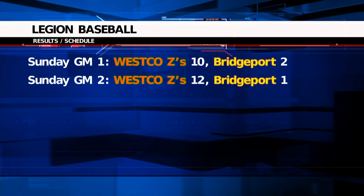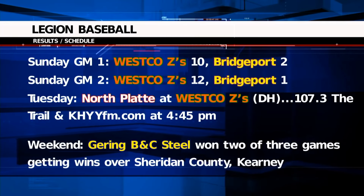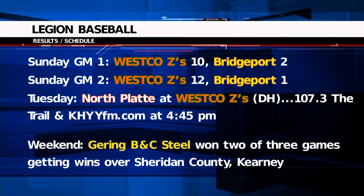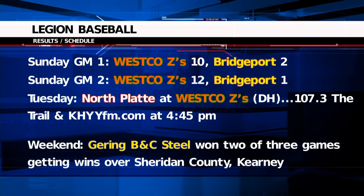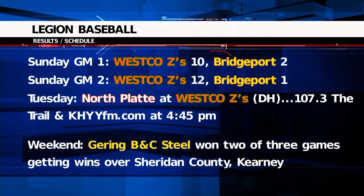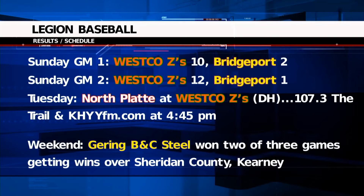In Legion Baseball, the Wesco Zephyrs got a pair of much-needed wins on Sunday, sweeping Bridgeport in a doubleheader at Cleveland Field. The Zephyrs will host a big doubleheader tomorrow night against North Platte, with coverage on 107.3 The Trail. Stream at KHYYFM.com at about 4:45 for pregame. They'll be in Casper on Wednesday. Wesco and Goering have their College World Series trips east later in the week. That's the latest from the Scotts Bluff Body & Paint Sports Desk. I'm Chris Cattrall.